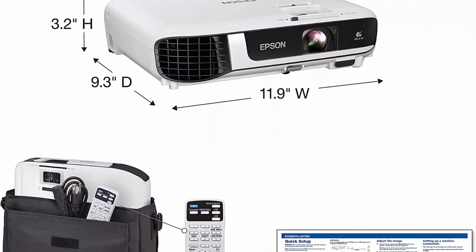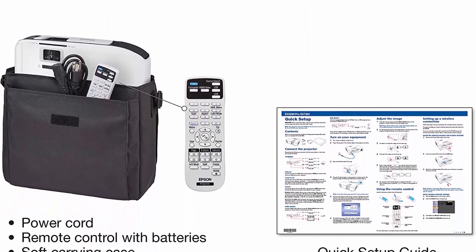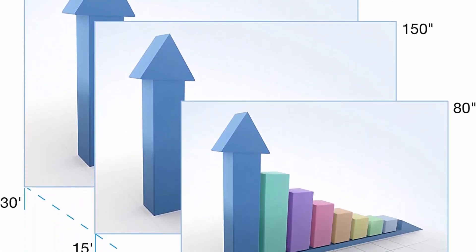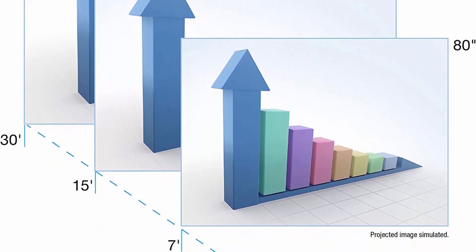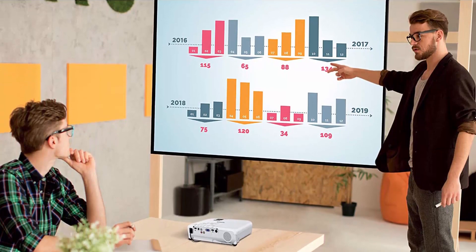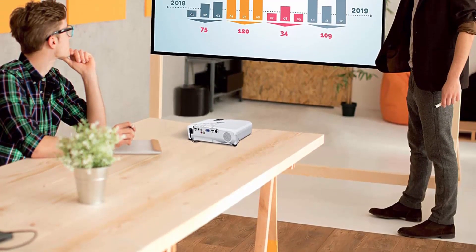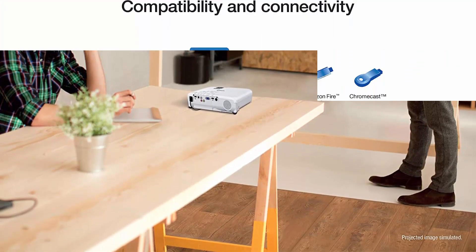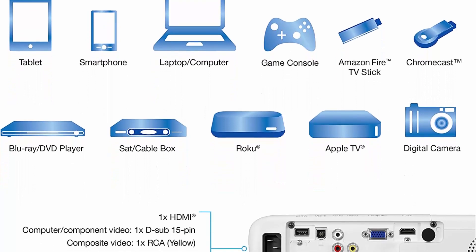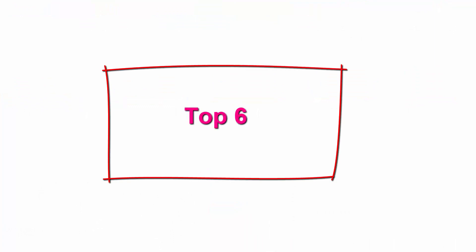Perfect for displaying presentations, video, and more. True 3-Chip 3LCD Technology displays 100% of the RGB color signal for every frame, providing outstanding color accuracy while maintaining excellent color brightness, without any distracting rainbowing or color brightness issues seen with other projection technologies. Versatile connectivity features an HDMI port so you can easily connect streaming devices including Fire TV, Apple TV, Roku, and Chromecast.